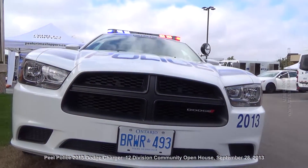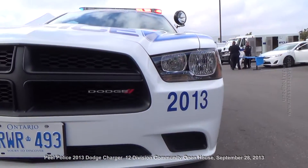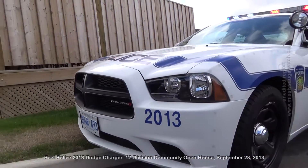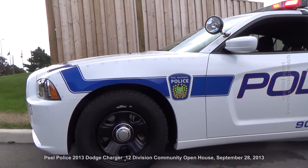Eye candy here — Peel Police Dodge Charger, 2013 model. We'll go around. All Dodge Chargers are built in Brampton, Ontario.